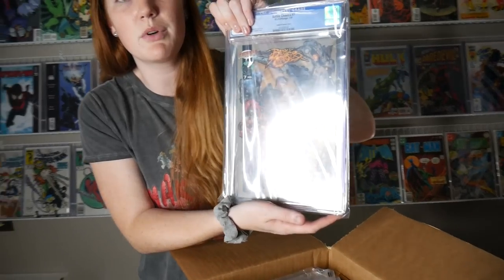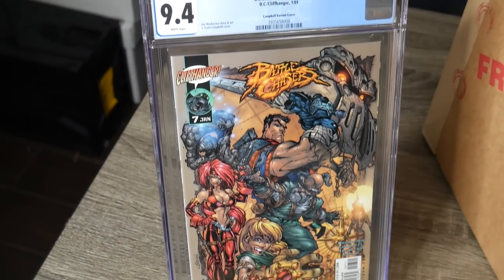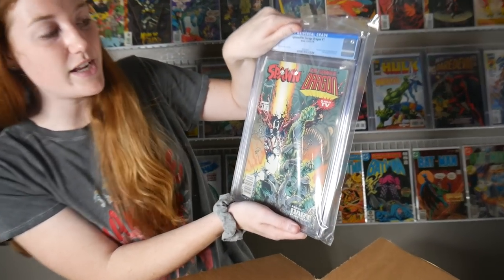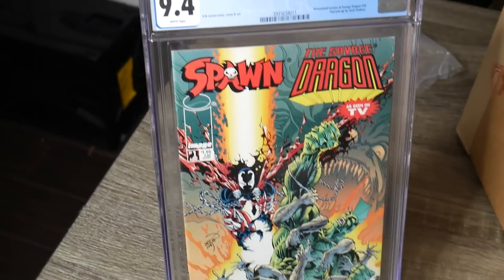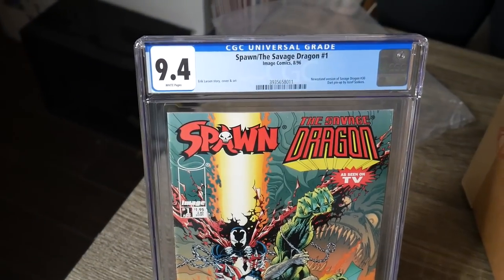Battle Chasers number 7, 9.4 — that's the J. Scott Campbell variant cover. This is a cool one. Spawn the Savage Dragon number 1, newsstand — 9.4. Oh man, I would have loved that to come back in 9.8 or 9.6 but that's still a really cool book. Hard to find, low print run on this, newsstand copy.